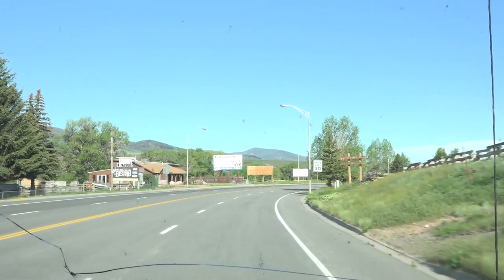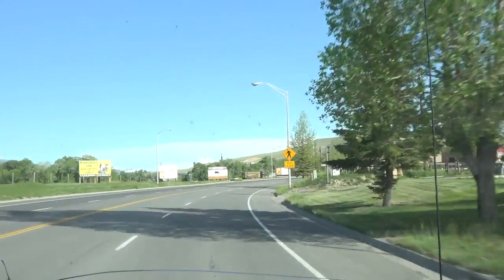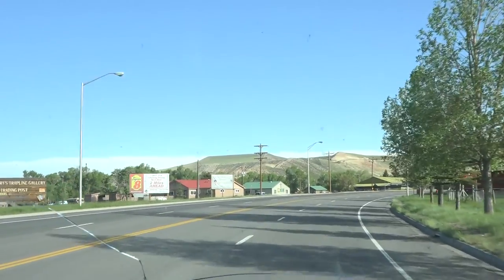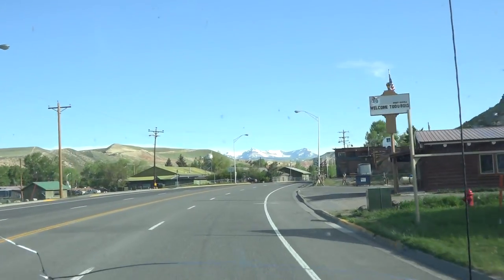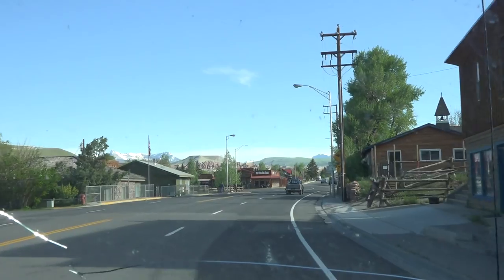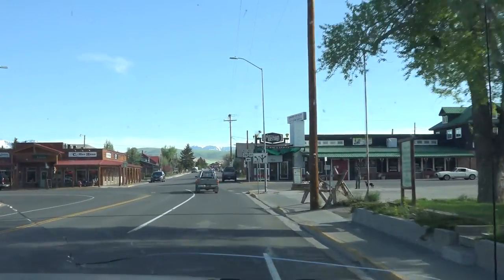So we are almost 80 miles into our trip and we're entering the town of Dubois. Dubois population is around 1,000 residents. It's a touristy little western town. The main street is pretty attractive, especially for tourists. Here's the main street. Elevation out here is — let me check.